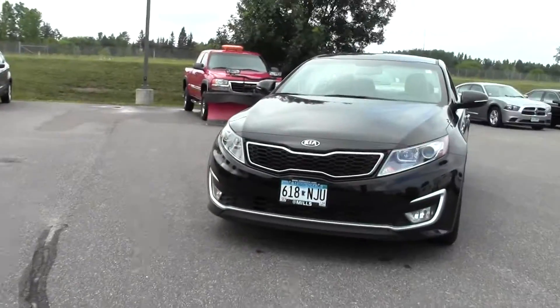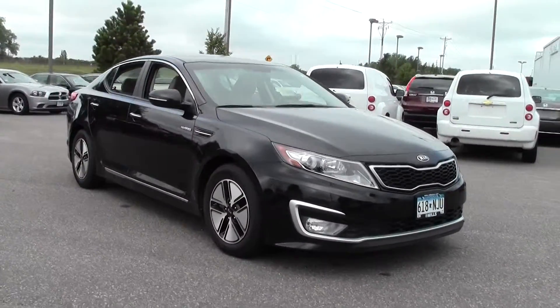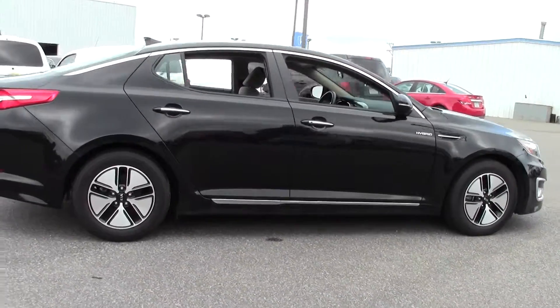Hi, welcome to MillsAuto.com. This is the 2013 Kia Optima Hybrid LX. It's got right around 22,000 miles, with a black pearl paint job and a beige cloth interior. Powered by a 2.4 liter 4-cylinder engine that gets right around 40 miles per gallon on the highway.